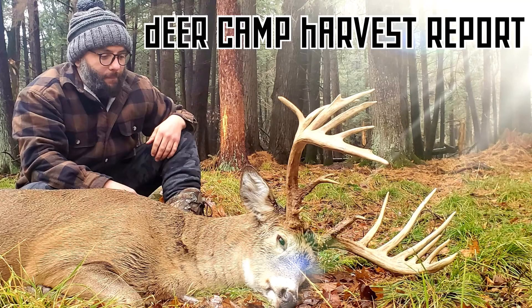Welcome to Deer Camp Harvest Report. Thanks for joining me. In this episode, as we do in every episode, we will take a look at a few impressive animals that have been harvested recently.